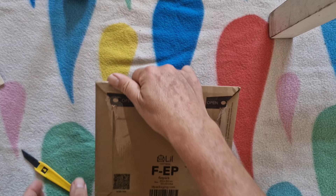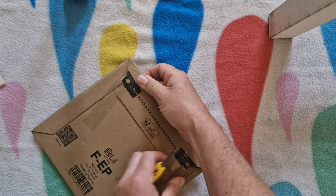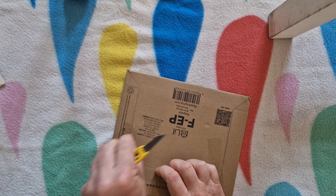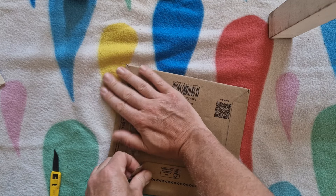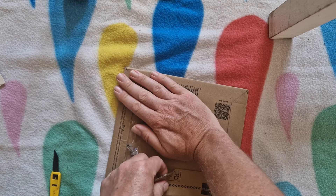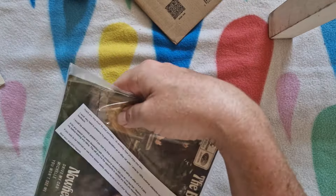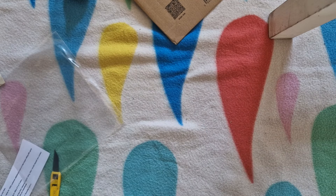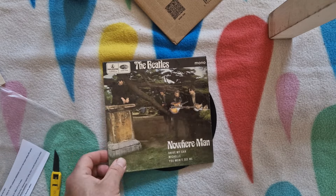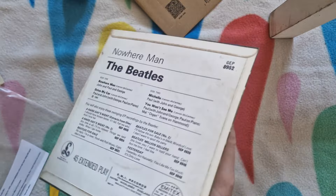I'm sure lots of you have already guessed what it is. I've sort of had my eyes open for one of these for a while, and I saw it on eBay the other day for a very, very good price. So as you've probably already guessed, it's the Nowhere Man EP, which has got a really cool picture on the sleeve. Nowhere Man, Drive My Car, Michelle, and You Won't See Me.